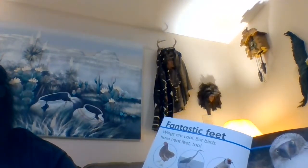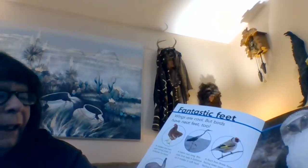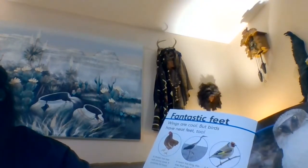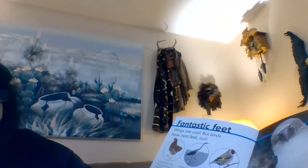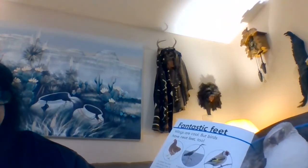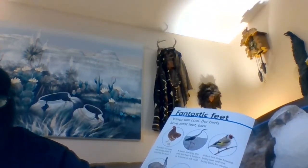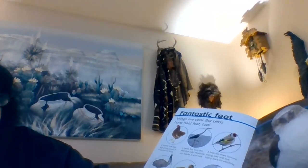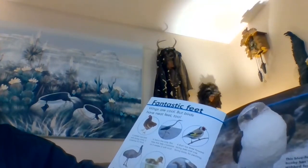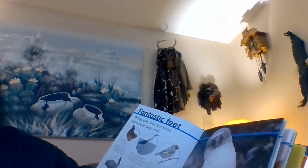Fantastic feet. Wings are cool, but birds have neat feet too. A chicken has toes with strong claws and scratches for food. A heron has long thin toes that help its balance as it wades in soft mud. A finch has three forward-facing toes and one facing back for perching. An emu has three thick toes for running and kicking. A duck has webbed feet — skin stretched between its toes — that helps it paddle. An eagle has long sharp claws called talons to grab prey. The blue-footed booby has blue webbed feet.